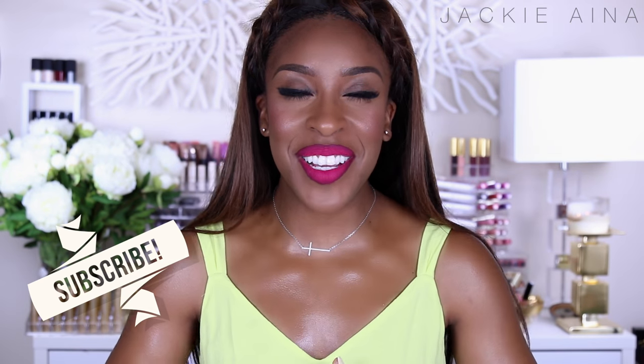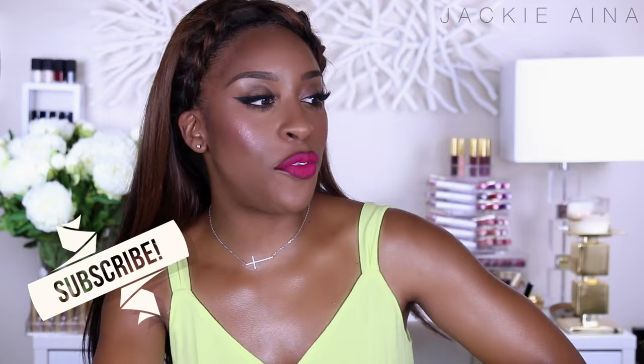Hi guys, welcome back to my channel. It's your girl Jackie Aina. I've been gone for a minute and now I'm back with the jump off. I haven't really done a favorites video in a couple months — actually since the end of last year. So I tried to keep this video as condensed as possible and stick to the things I've been dedicated to for the past couple months.